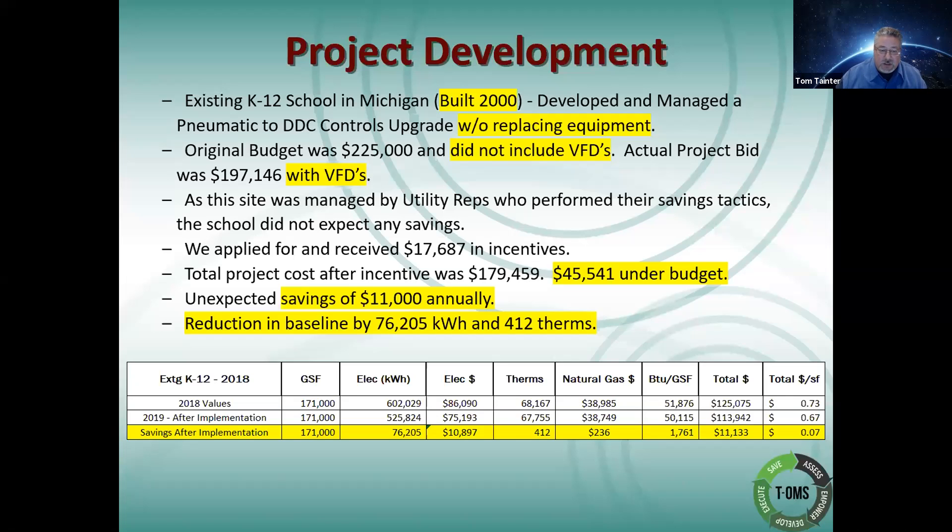The savings after implementation show what the particular savings are on this job. This is a 171,000 gross square foot building, and believe it or not it was a full K through 12, but half of the building is still on the old pneumatic system and we were still able to generate this amount of savings and drop the numbers down.